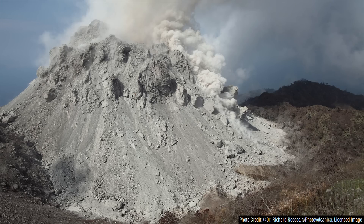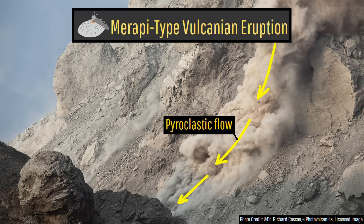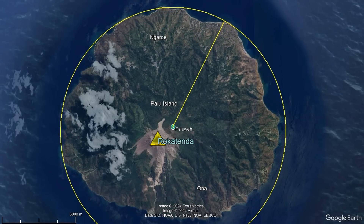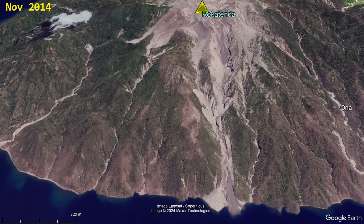These lava domes during eruptions produce frequent partial collapses, giving way to building pressure underneath them, which results in pyroclastic flows and what is known as a Merapi-type eruption. Due to the fairly small size of the island it is situated on, with no point being more than 4,070 meters or 13,353 feet away from its summit, pyroclastic flows generated by its eruptions have resulted in multiple deadly events.